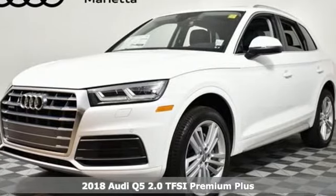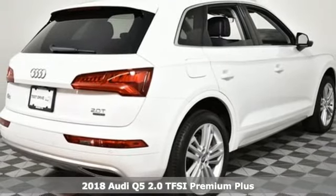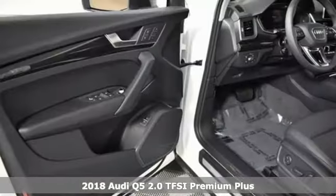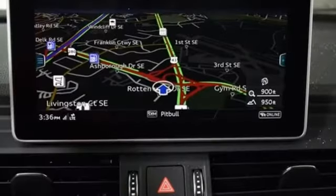It's a new 2018 Audi Q5. It's time to step up to a luxury crossover that answers your demand for elegance, technology, and safety. It boasts an impressive list of features like these.